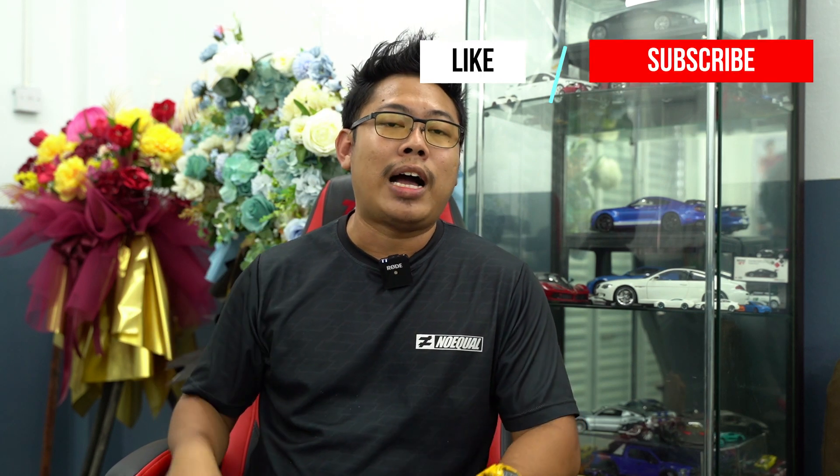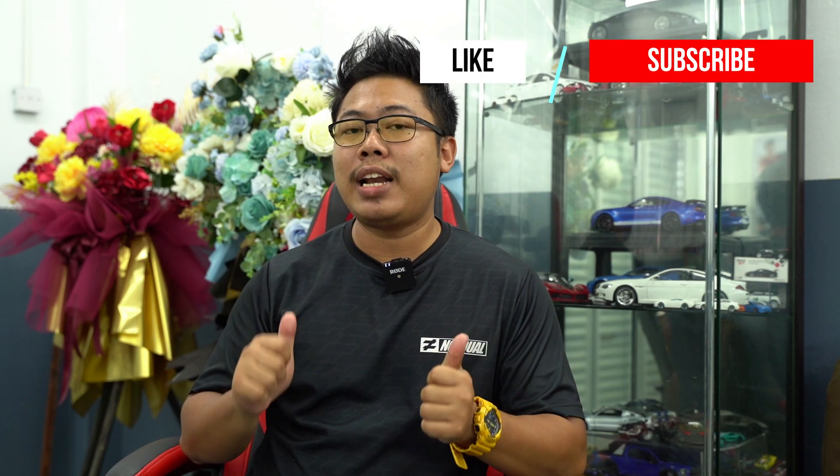We've come to the end of this video — I hope you enjoyed watching it. On top of doing YouTube videos, I'm also running my own personalized polishing and detailing service in my hometown of Miri, Sarawak. If you're in the area and wish to get your vehicle done, find my contacts in the description below. Thank you for watching — do like and subscribe to my channel, and I'll see you in the next one.